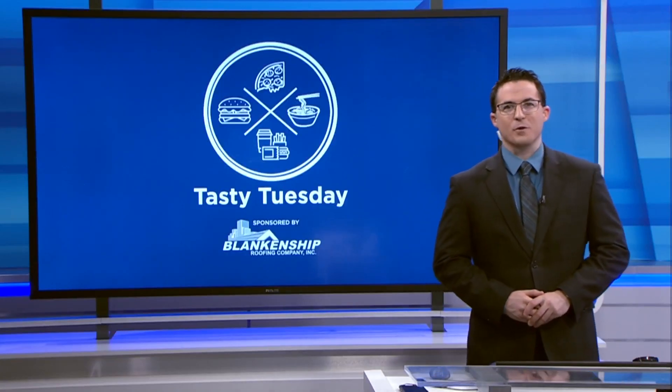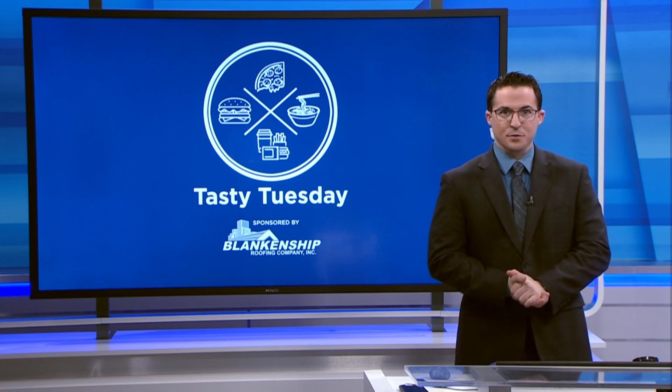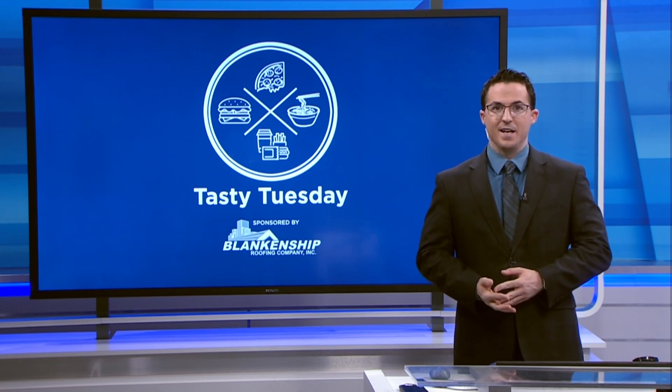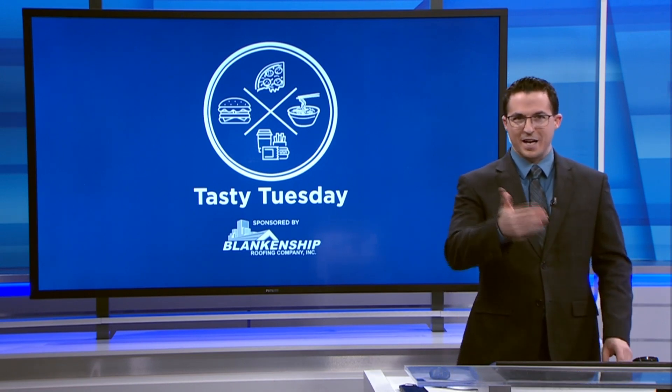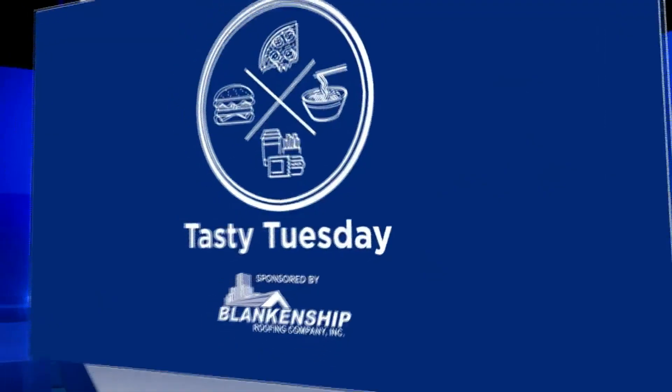An iconic Italian restaurant reopens its doors today after a seven-year hiatus, much to the pleasure of the community and to my taste buds. 10 News got an exclusive preview of what's to come at Little Coochie's in today's Tasty Tuesday.